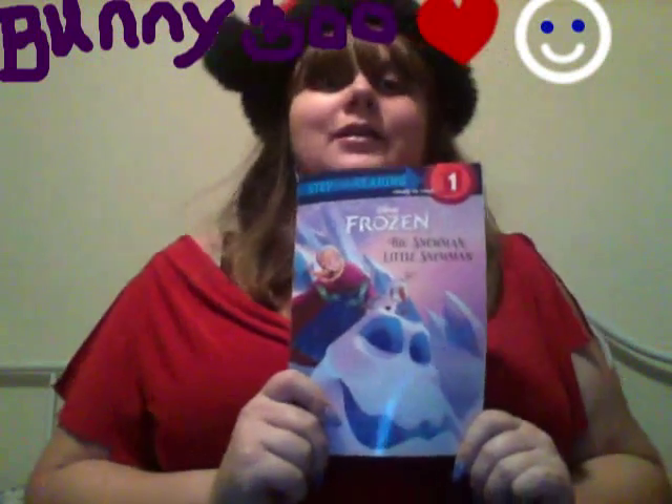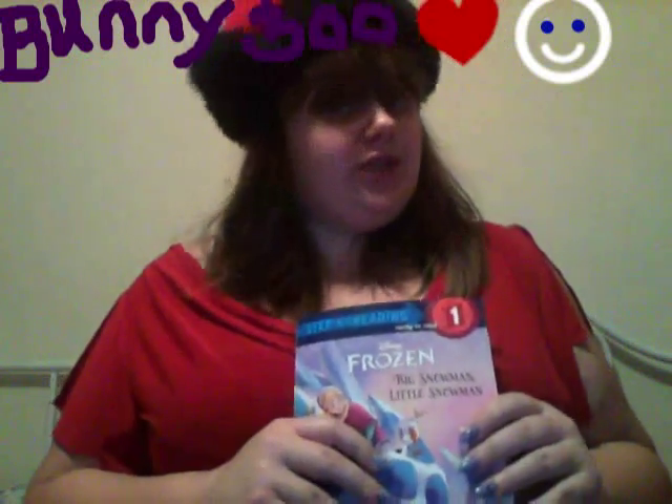And that was Disney Frozen, Big Snowman, Little Snowman. Next week, we're going to do another Frozen, but it's going to be Easy Read Step 2. If you have any books you would like me to read, go ahead and tell me and I will look for the book and see what I can do. Thank you and I hope you enjoyed the story.